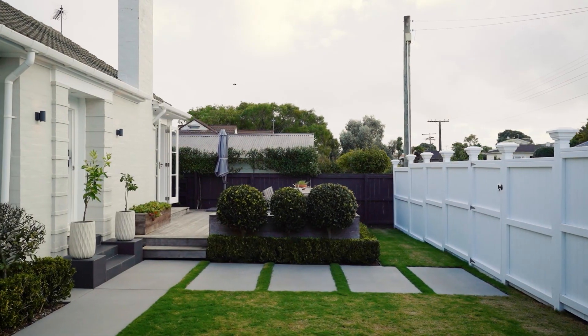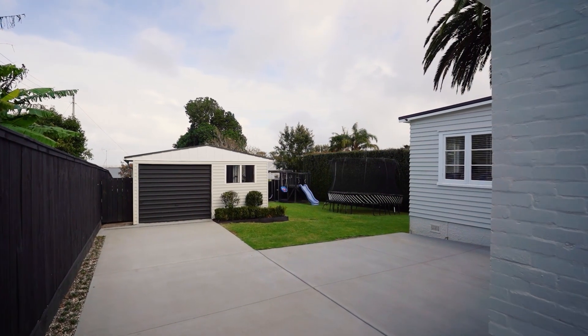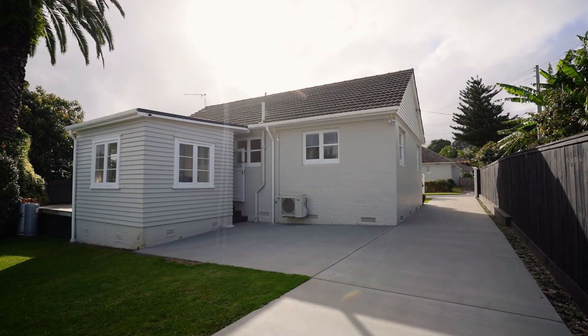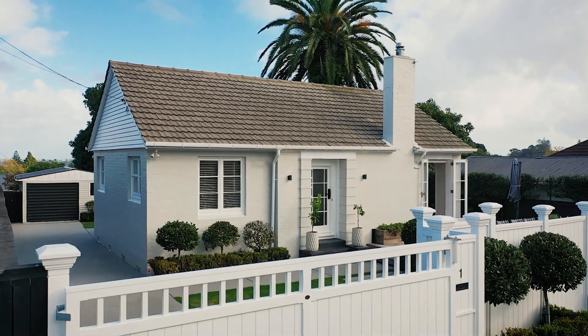The private, fully fenced property boasts a substantial level lawn, a garage which could also be used as a rumpus, and additional off-street parking that rests behind a secure electric gate.